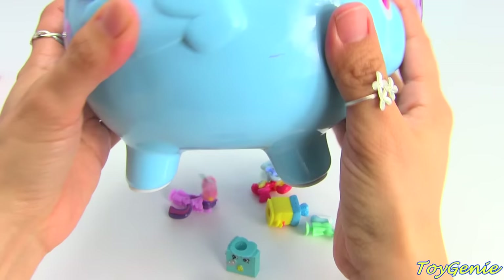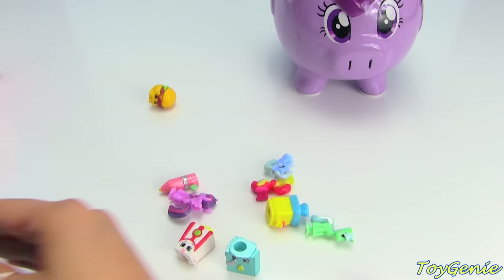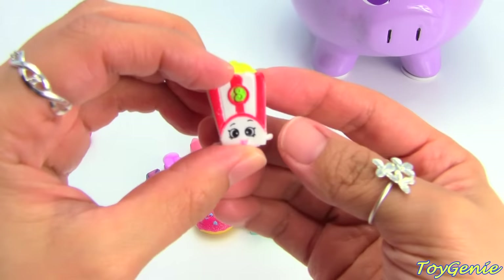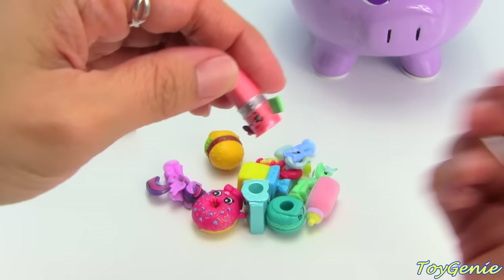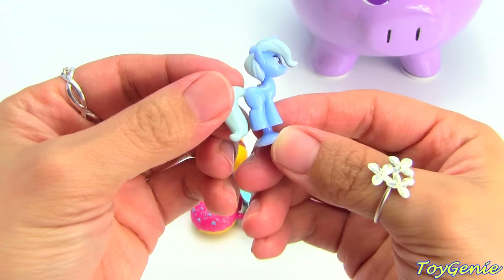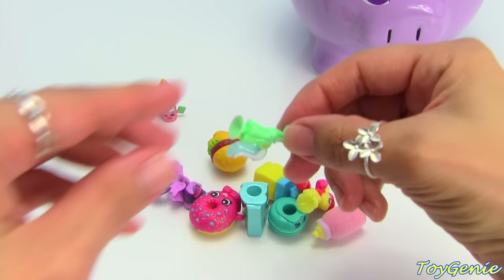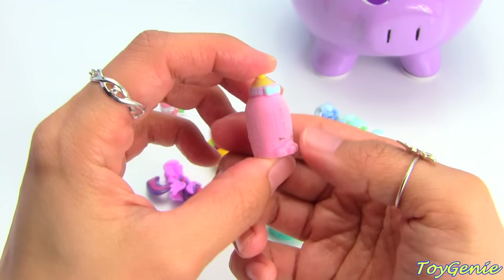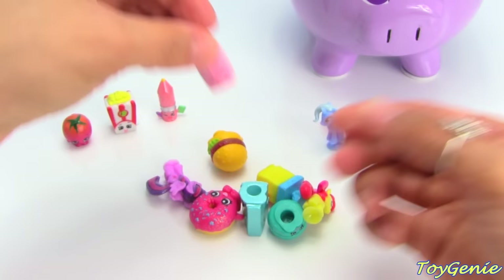One more. Here we have Season 3, Cherry Tomato. Season 2, Poppy Corn. Season 3, Penny Pencil in Polished Pearl. We have Trixie — super cool. We also have Lyra. And we have Dribbles from Season 2 Shopkins. And Cheesy Pee.